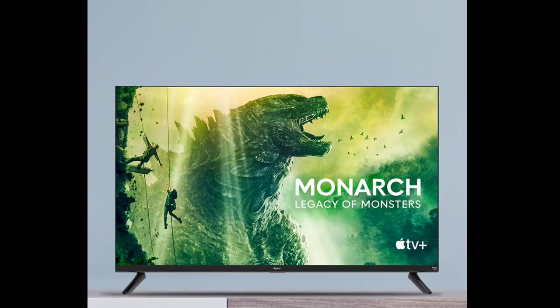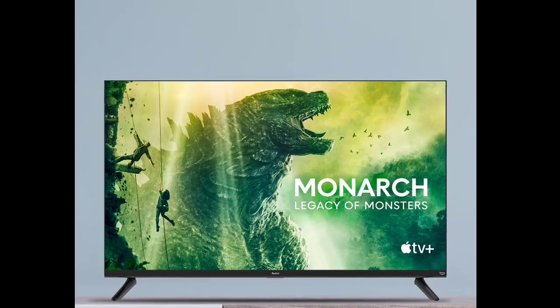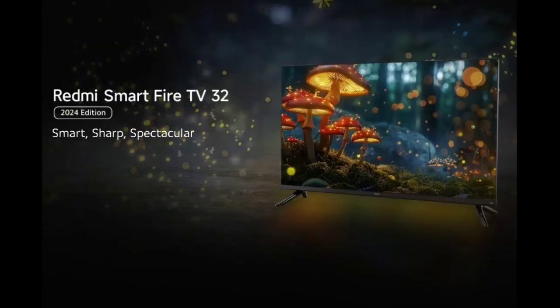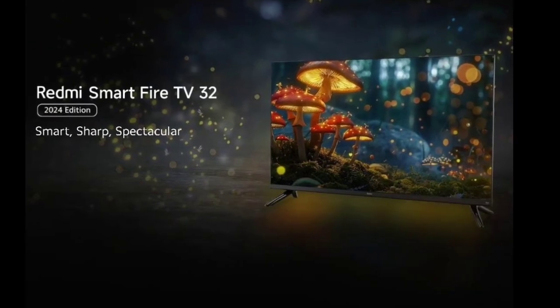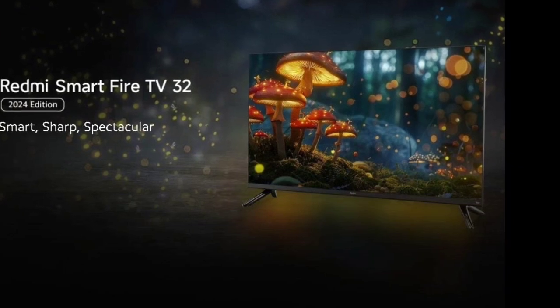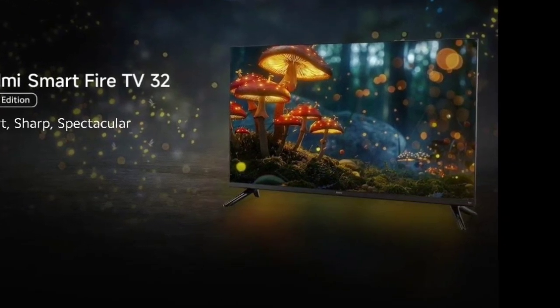Under the hood, the Redmi Smart Fire TV 32 2024 Edition is equipped with a quad-core processor comprising four A35 cores and a Mali G31 MP2 GPU. It packs 1GB of RAM and 8GB of internal storage. The television runs on Fire OS 7 with over 12,000 apps.